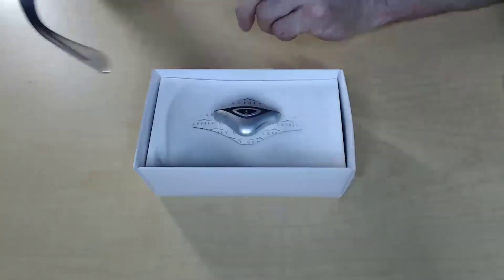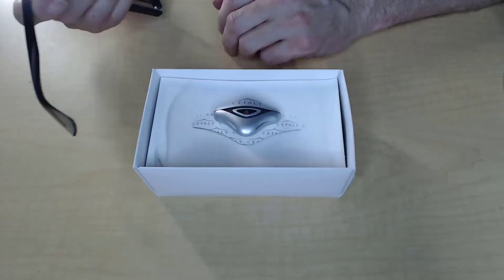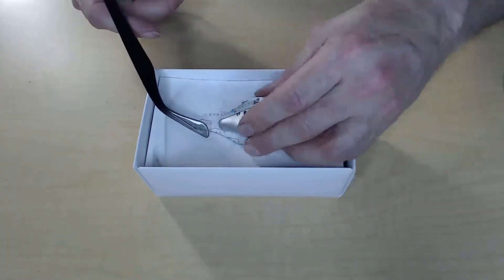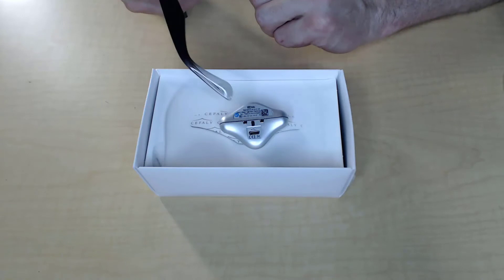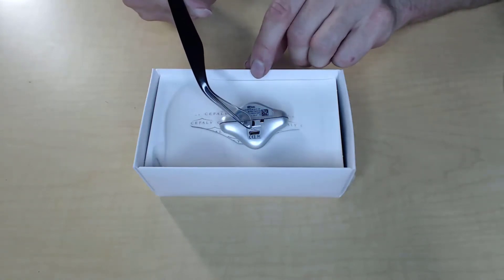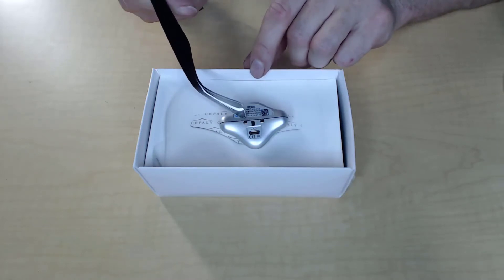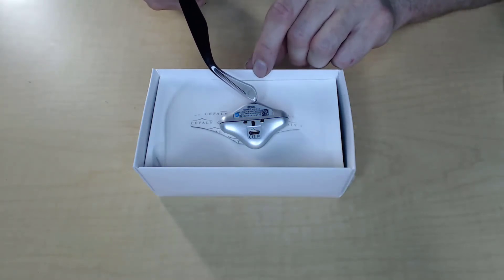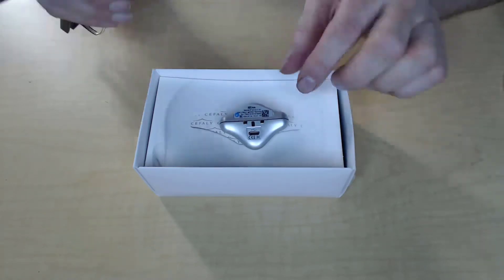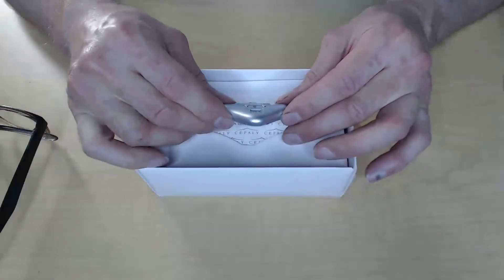On the front of the Cefaly device is a multifunction single button, and there's also a little indicator light. On the back of the Cefaly device there are two contact points that will cling to the Cefaly electrode. There's also a micro USB port used to charge the device — you will need to charge it when you receive it. There's an indicator that confirms this is the Cefaly dual mode device, which is the one I recommend to my patients because it saves money in the long run.